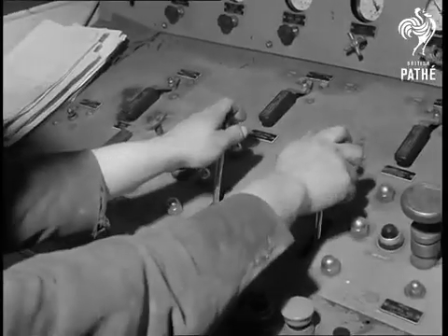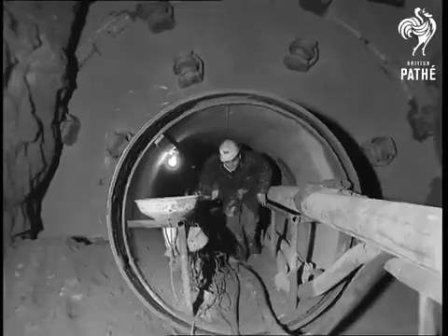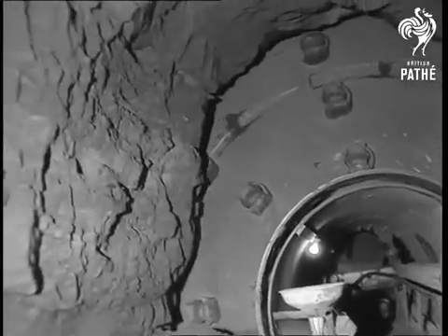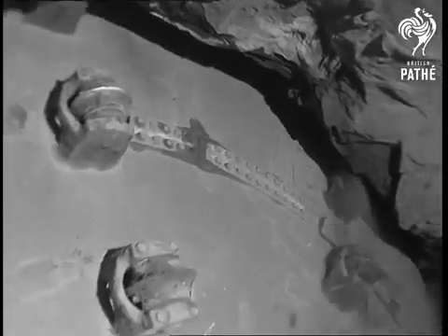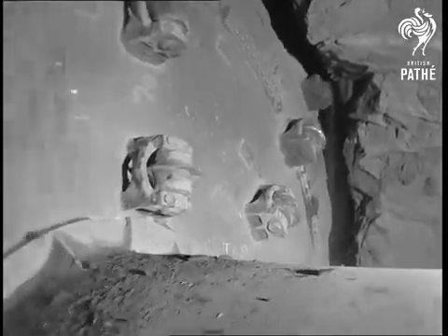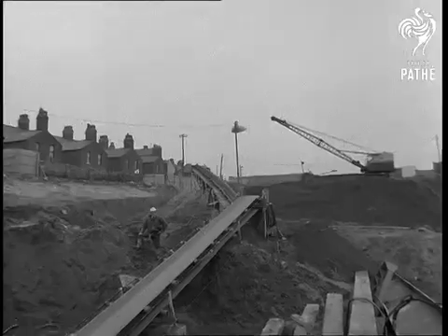Speeding the progress of the mammoth engineering task is the world's largest tunneling machine, a one-man-operated monster which gouges its way through almost any surface. Naturally, one of the most important engineering jobs in tunnelling is disposing of unwanted debris.